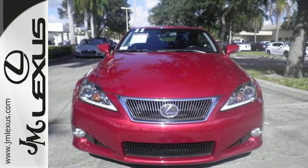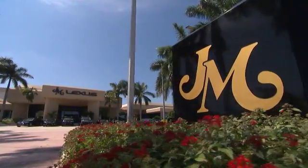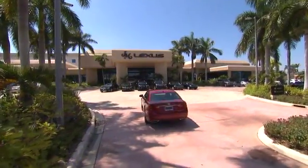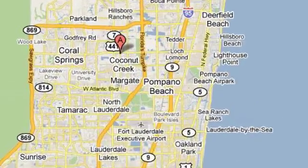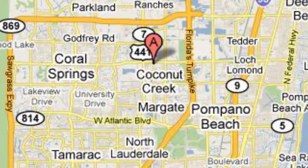Come in today. JM Lexus, the world's number one Lexus dealer since 1992. We're conveniently located just east of 441 on Sample Road in Margate, Florida, just west of the Turnpike.